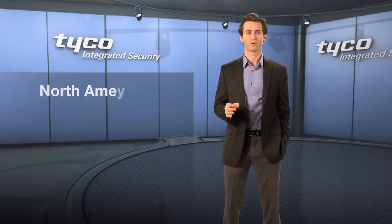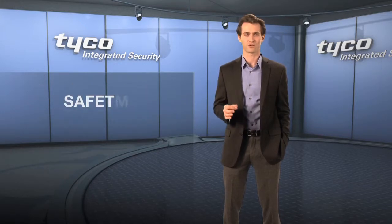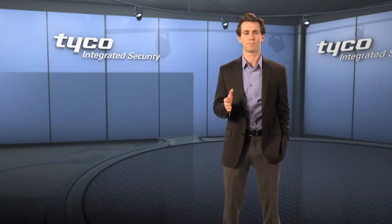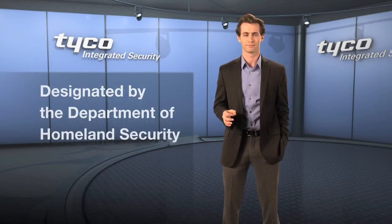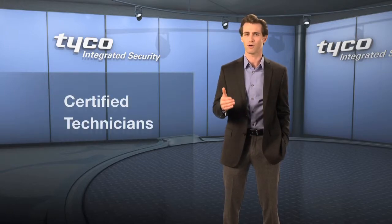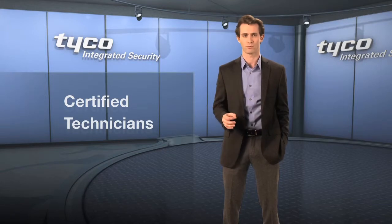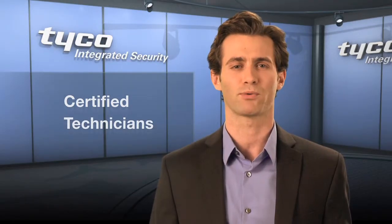As North America's leading commercial security systems integrator, Tyco Integrated Security is Safety Act certified and designated by the Department of Homeland Security. Our Cisco certified technicians develop and install managed video solutions that match your specific security requirements.